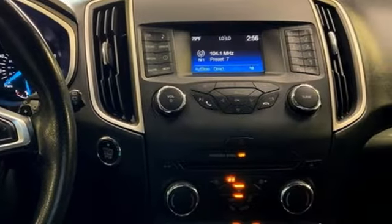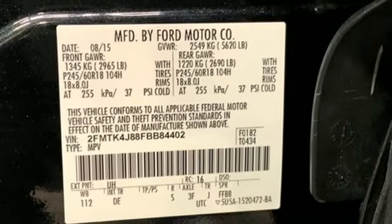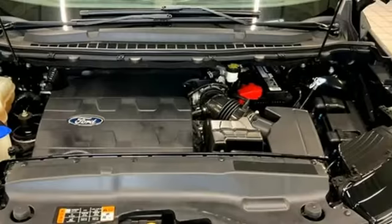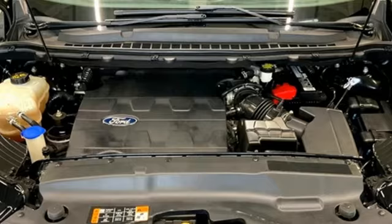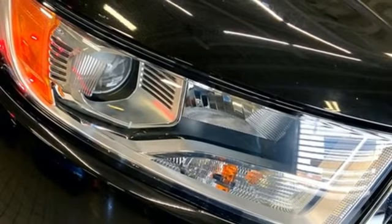Rear parking sensors, Bluetooth, dual zone climate control, Bluetooth wireless audio streaming, EcoBoost engine, manual tilting steering column, sync app link, voice activation, active grille shutters, four-wheel drive, and automatic transmission.